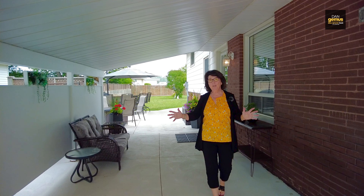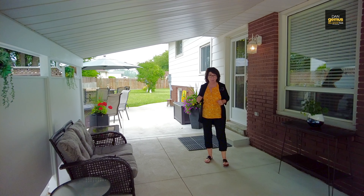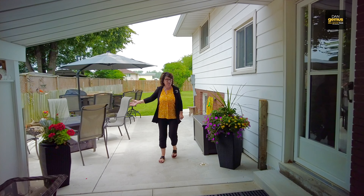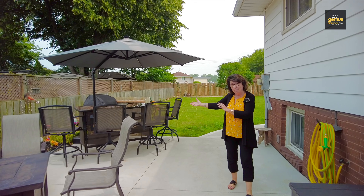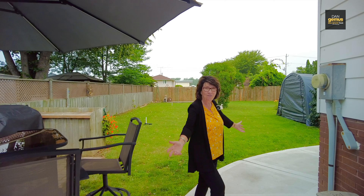We've got a brand new cement double-wide driveway that leads you under this refreshing carport, and a beautiful patio. How would you like to entertain here? A spot for a nice outdoor bar, even better. And look at this deep backyard for the whole family.